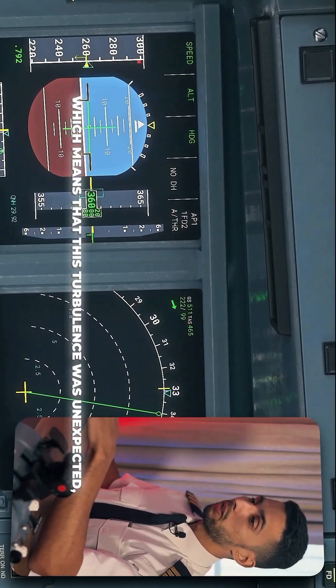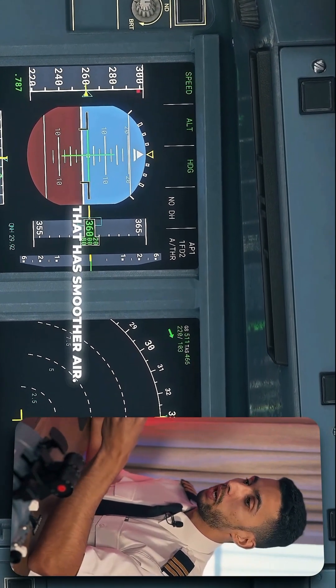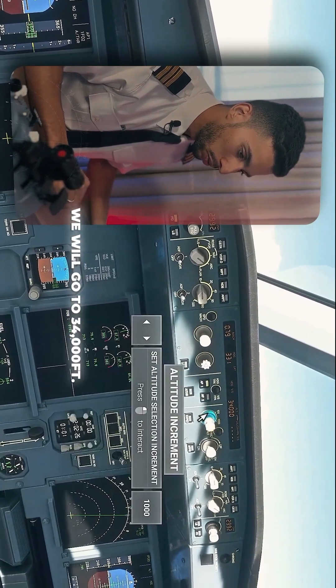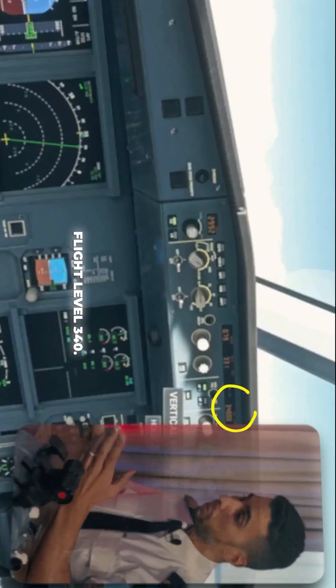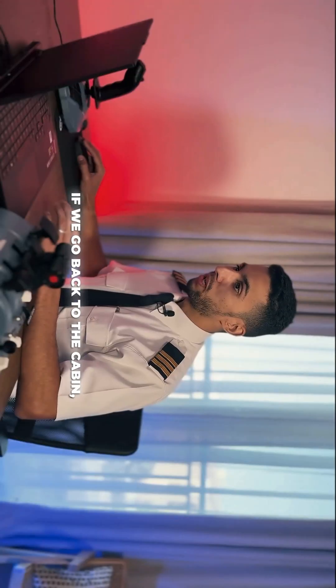If we don't have any prior information — meaning this turbulence was unexpected — we would change our altitude to find one with smoother air. This is the flight control unit; it has our altitude set. We would insert a lower altitude and go to 34,000 feet, flight level 340. As you can see, we're approaching that altitude and the wind has dropped tremendously.